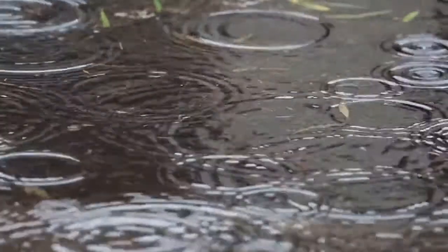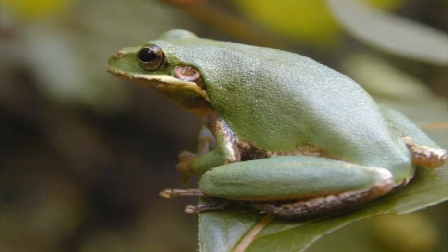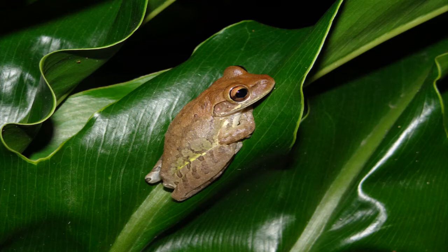On rainy nights in Florida, you may see tree frogs clinging to windows and sliding glass doors. It is usually any of these three species: the green tree frog and the squirrel tree frog, which are both native to Florida, or the Cuban tree frog, which is an invasive species. This amphibian has become the most common tree frog in many areas throughout the state.